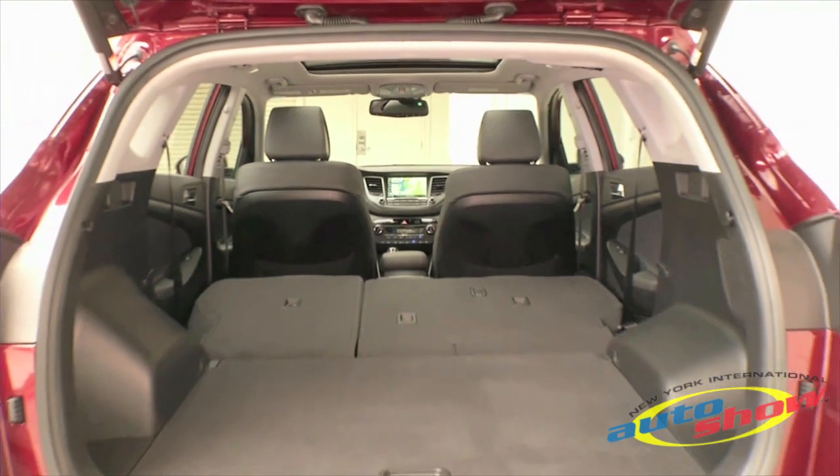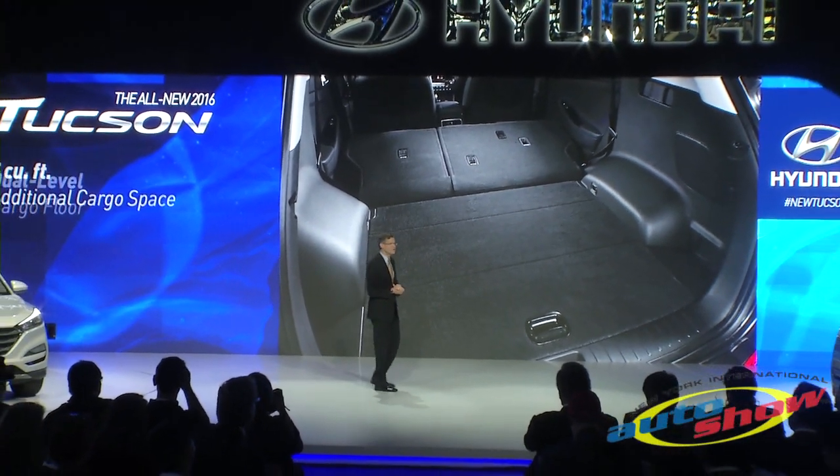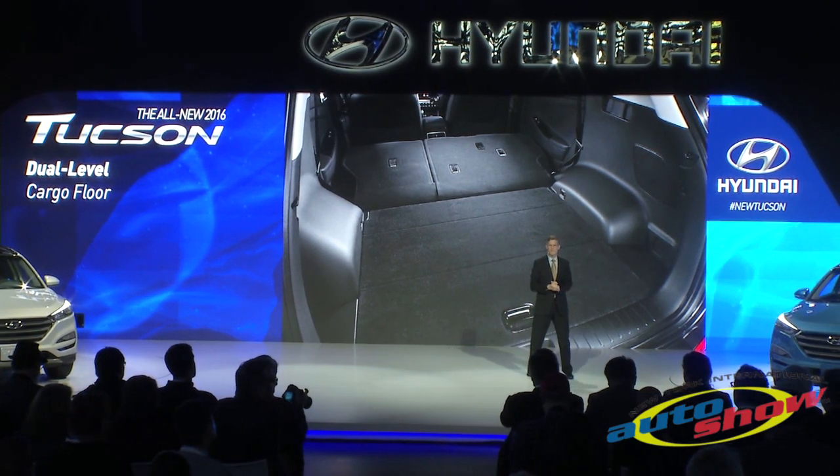With five cubic feet of additional cargo space and improved passenger space, it's more capable and more comfortable. With its innovative dual-level cargo floor, it can take on unusually large loads like that new flat-screen TV.